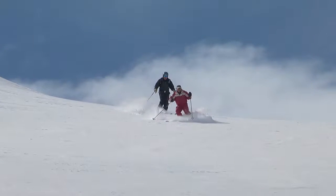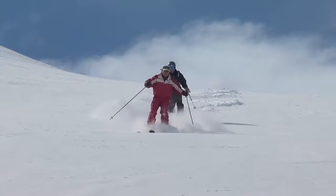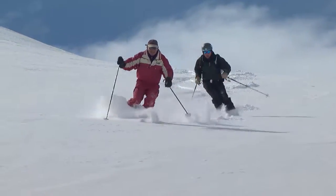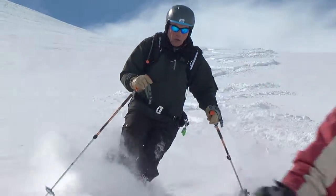Another good exercise is to again ski behind a good powder skier and ski in the same rhythm, but this time out of phase, so that you're constantly crossing his tracks, making a series of figure eights.